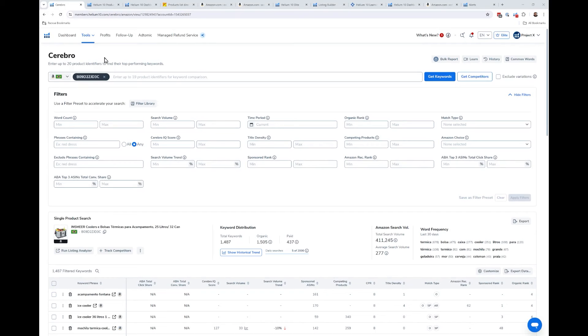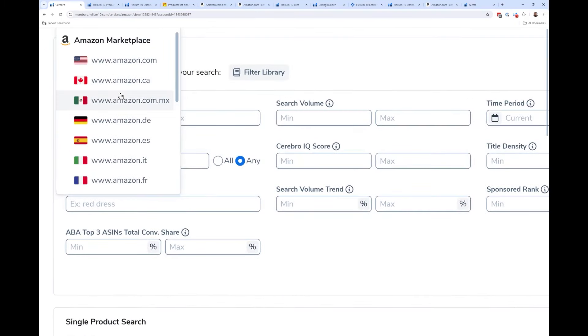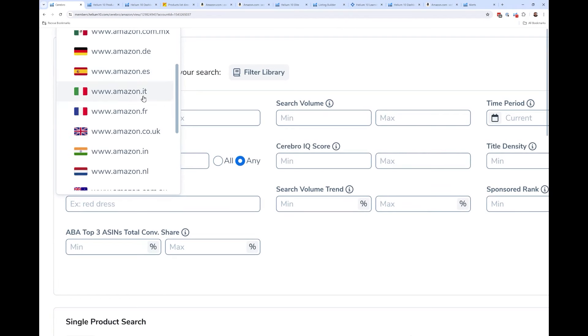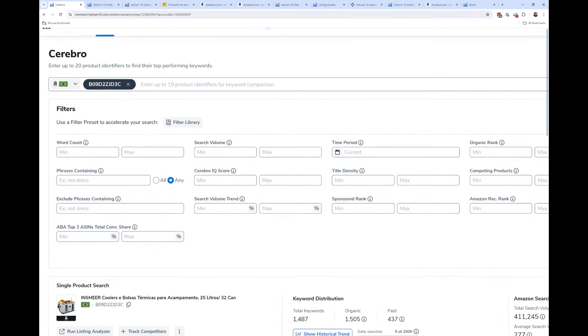Number 14: Helium 10 now works for Brazil. We already support Amazon USA, Walmart, Canada, Mexico, Germany, Spain, Italy, France, UK, India, Netherlands, Australia, Japan, UAE, and now Brazil. Amazon changed remote fulfillment so that if you activate it, you have the option to sell on Amazon Brazil, which is an emerging marketplace in the Amazon ecosystem.